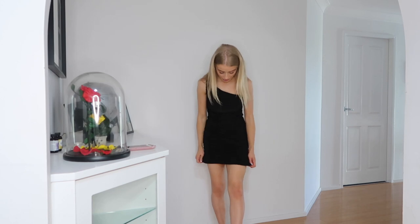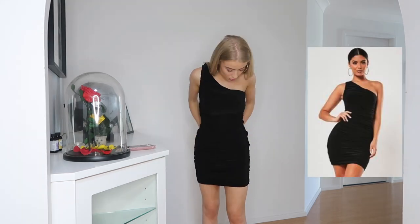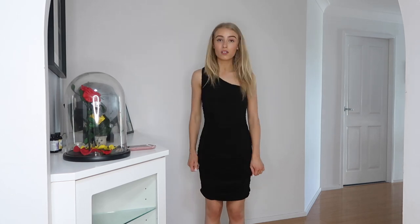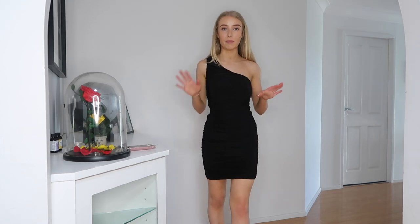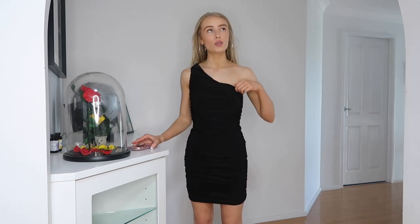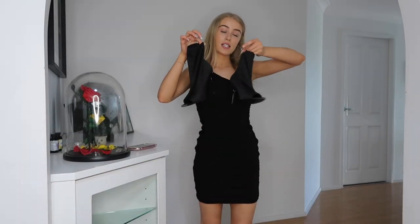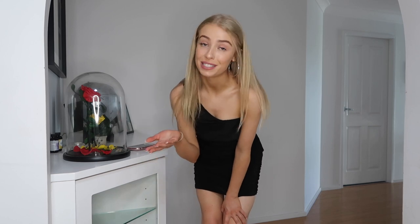This is dress number two — it's a black ruched all up the side, one-shoulder dress. I think it's really flattering. You can obviously wear it a bit longer if you want — this is where it's sitting comfortably on me. This is the black slinky one-shoulder ruched bodycon mini dress in a size eight. I'm not sure if there was a size six available or if I just went with an eight. Fun fact: this is actually my first ever black dress — I never owned one before, so this is exciting. The material is amazing — so nice and soft, and super, super stretchy.